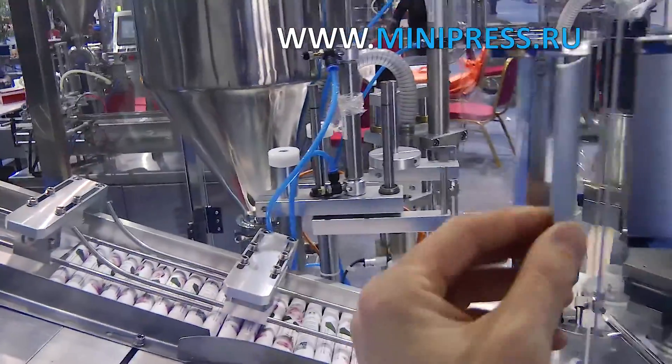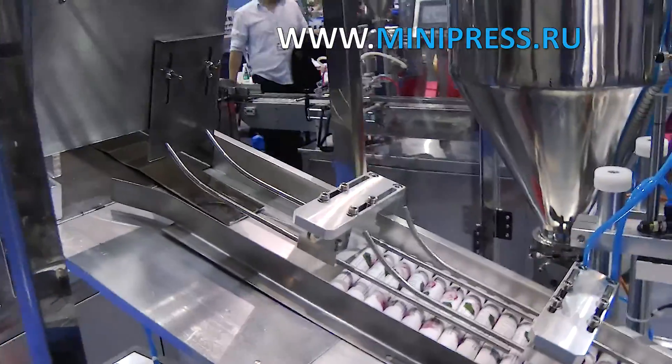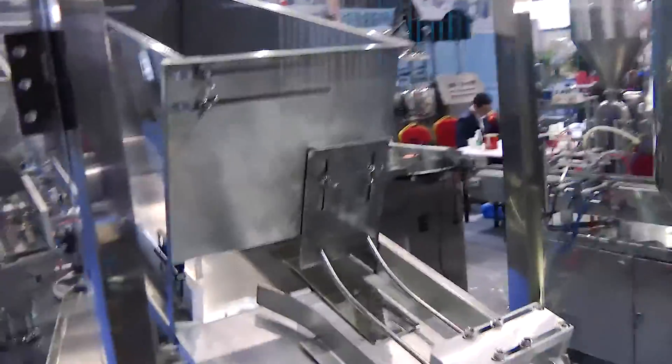Plastic tubes, a type of pharmaceutical packaging, are used for metered packaging of creams and ointments. After hermetic sealing, they are a reliable container for storage and use of cosmetic and medicinal products.